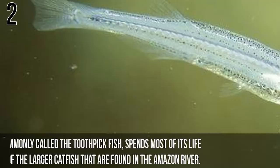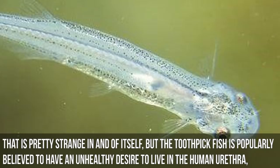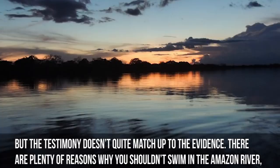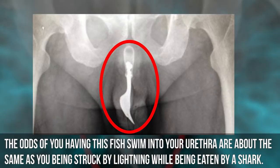Number 2: Toothpick Fish. This little fish, commonly called the toothpick fish, spends most of its life living in the gills of larger catfish found in the Amazon River. The toothpick fish is also popularly believed to have an unhealthy desire to live in the human urethra, giving it another nickname: the penis fish. There is one confirmed story of this happening to a 23-year-old man in 1997, but the testimony doesn't quite match up to the evidence. According to one investigating doctor, the odds of this fish swimming into your urethra are about the same as being struck by lightning while being eaten by a shark.